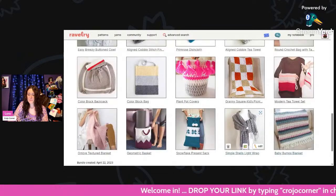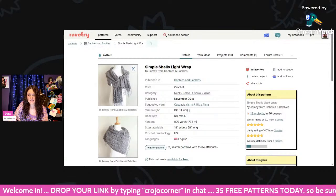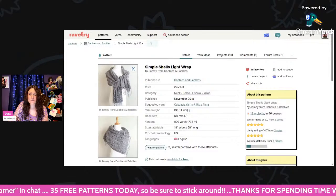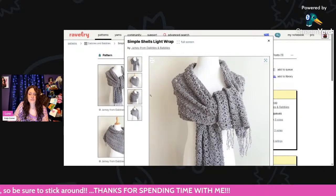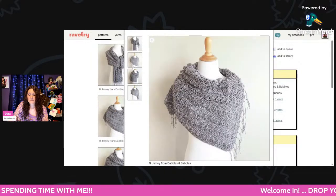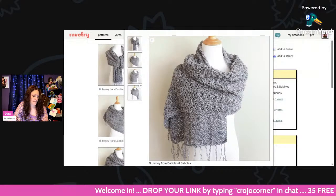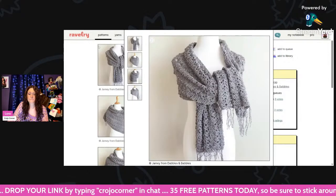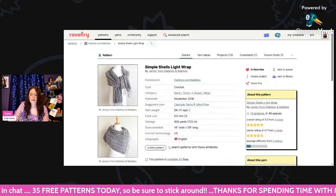And then we have the Simple Shells Light Wrap — using DK weight and a 6mm hook, about 800 yards. It is about 18 inches wide and 58 inches long. This is so pretty — light and airy. It's called the Simple Shells Light Wrap. Isn't that gorgeous?